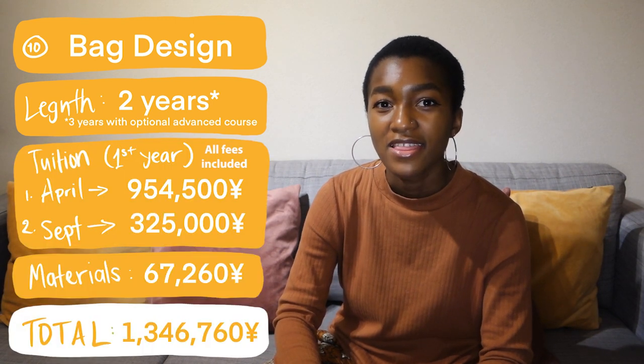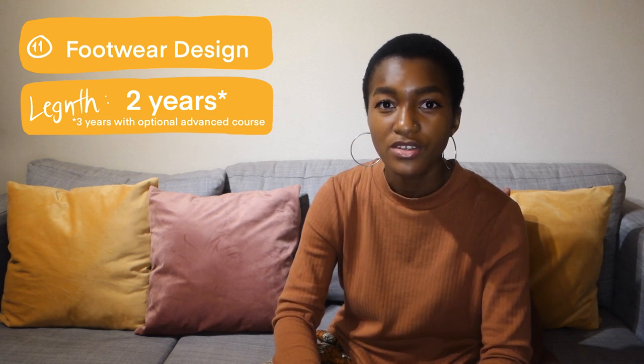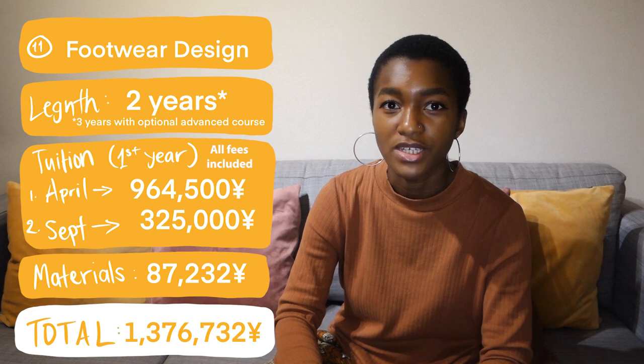Then we've got bag design, which is super cool because I don't know of many schools that have a bag design class. It's a two-year course which you can also extend to three years, with tuition and materials fee shown on screen. And last but not least, we've got footwear design, which focuses on making shoes. This is again a two-year program which you can extend to three years. The tuition and materials fee are shown on screen.